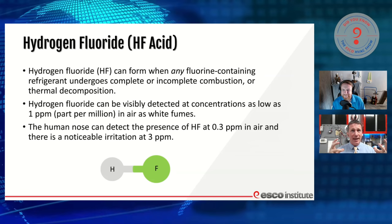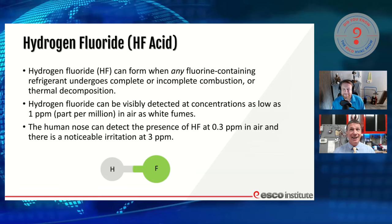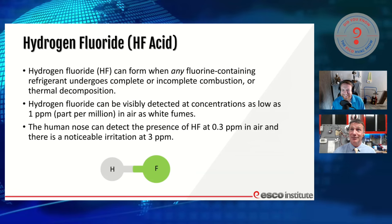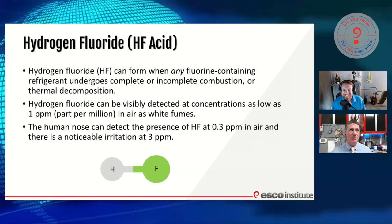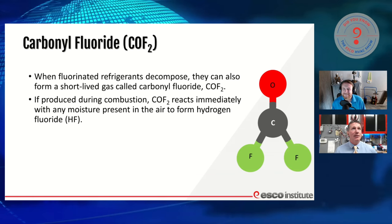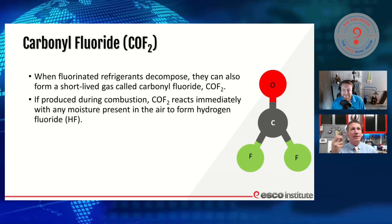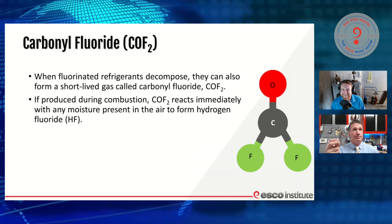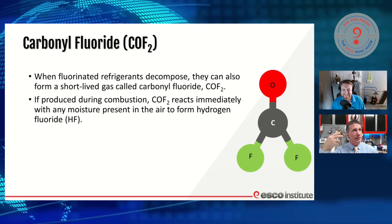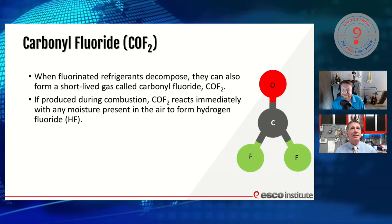The human nose can detect the presence of these acids — anyone who's ever been in that scenario knows what it smells like. It's pretty pungent, pretty acidic. That's one of the byproducts we get from our fluorinated gases. When fluorinated refrigerants decompose, they can also form a short-lived gas called carbon fluoride, produced during combustion from a reaction with moisture present in the air. So we've got hydrogen, oxygen, fluorine, ignition, decomposition — and we produce carbon fluoride.